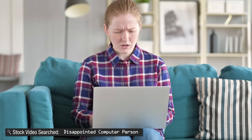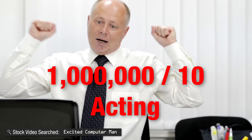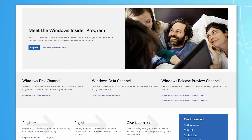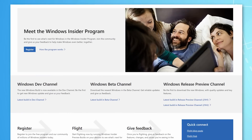Do you want to get the biggest new Windows features before anybody else, and also have your feedback on those features have more impact than normal on the final release? I'm talking of course about the Windows Insider program, which is basically just opting in to get beta and other early Windows builds.